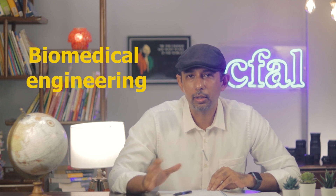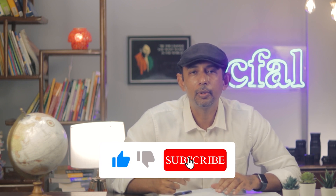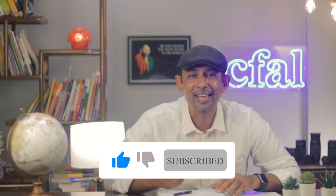In this video I've given a few ideas about biomedical engineering. There are excellent lecture links from Yale University in the description below — please look at those videos to get a more detailed idea about biomedical engineering. If you liked this video, please give us a thumbs up and subscribe to our channel. Thank you.